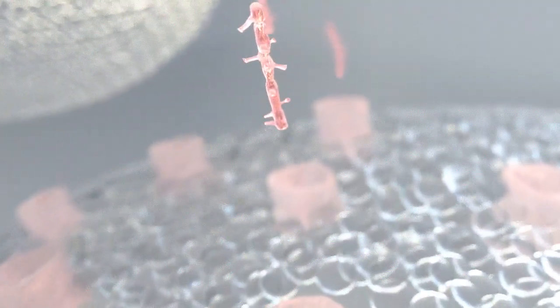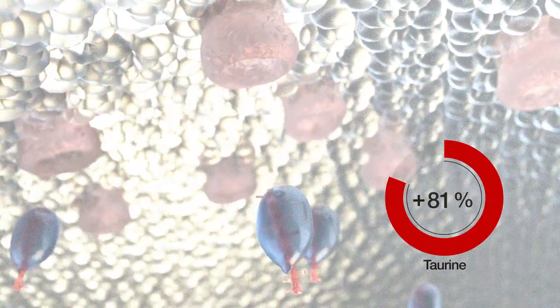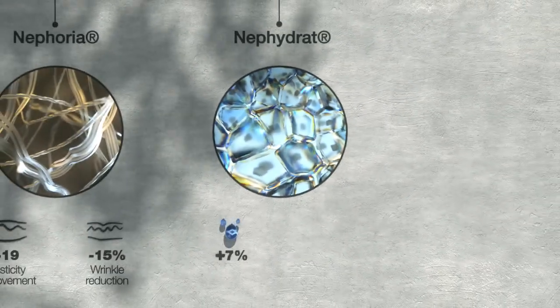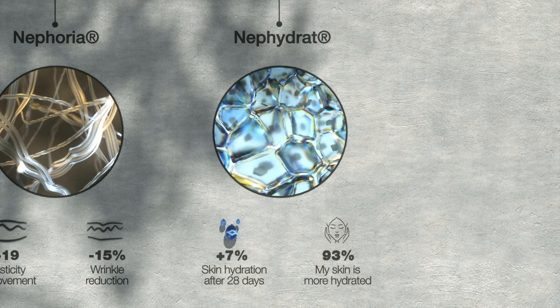Nefidrate's action operates deeper within the epidermis to target keratinocytes. Nefidrate boosts the penetration of taurine within those cells. Taurine molecules attract water to lock moisture inside the cell and maintain an optimized hydration level. In vivo, skin hydration is improved by 7% and 93% of panelists confirmed that their skin was hydrated.